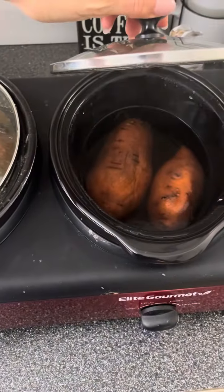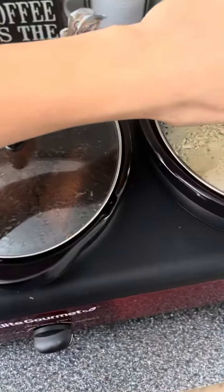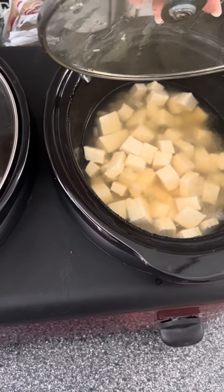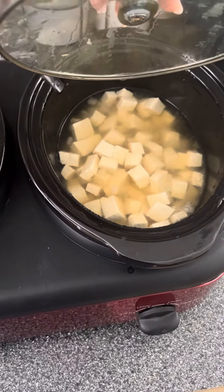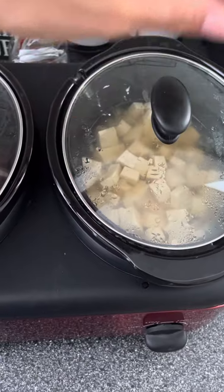And then I put a couple of sweet potatoes in here as my carb. And then in here I have a bunch of tofu. I have onions and garlic in here as well and some seasonings. I just took a brick of tofu last night and put it in here, and this is what I'm going to be eating today.